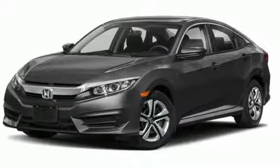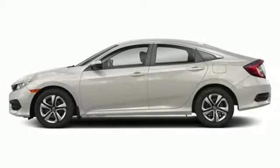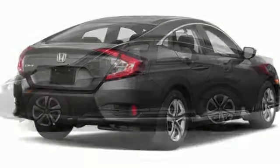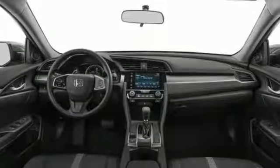Your safety is a top priority with vehicle stability assist with traction control and a multi-angle rear-view camera. The LED daytime running lights create a distinctive impression, and climate-controlled Bluetooth and USB audio interface make for a more enjoyable ride.